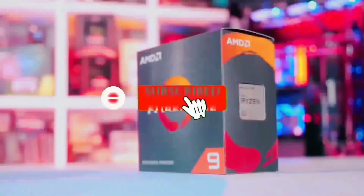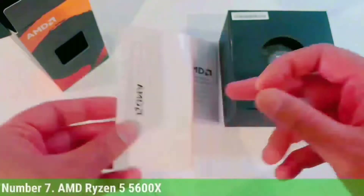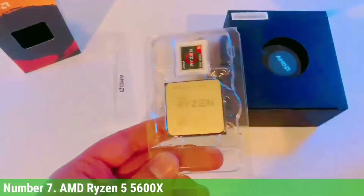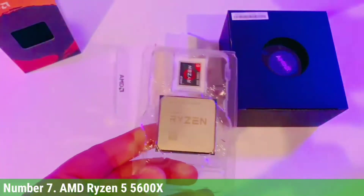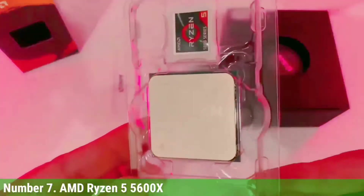Like the video, comment, don't forget to subscribe, and let's get started. Number 7: AMD Ryzen 5 5600X. The AMD Ryzen 5 5600X offers a compelling blend of pricing and performance in its price range.